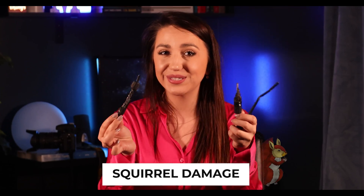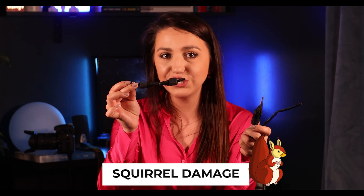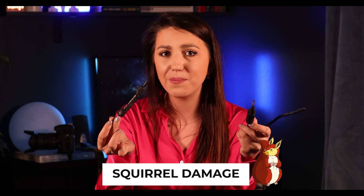Here's an example of what critters can do to wires. Imagine if you do not use quality equipment or don't have rapid shutdown. Hi guys, and today we are shining light on an important topic — preventing solar panel fires.